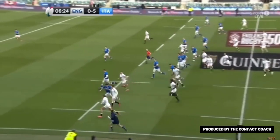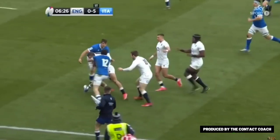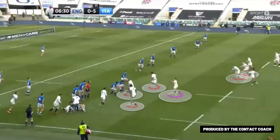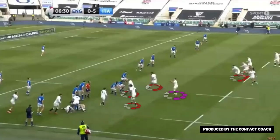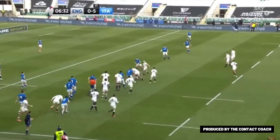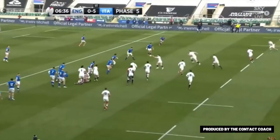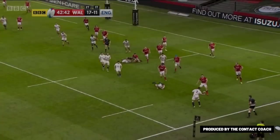Now England are in a really strong attacking position. Good work by May to get a bit of footwork, great contact skills to present the ball. Here's the shape — you can see the three, playmaker out the back — and this time Youngs goes straight to the playmaker, and now England can hit that midfield pod on a hard carry. This yields three points, but focus on that shape because we're going to see it against Wales in key moments.